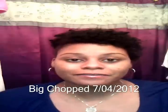Hey guys, I'm coming to you today. Today is March 4th, 2013. It is my 8-month natural anniversary. I'm super excited about it. I've retained a lot of growth thus far. This video is going to be about some of my Holy Grail favorite products that I've discovered along the way. Let's get right into this.